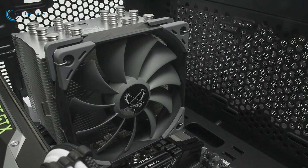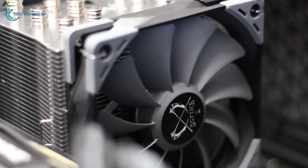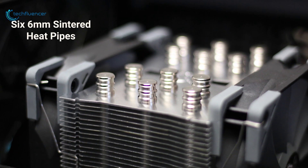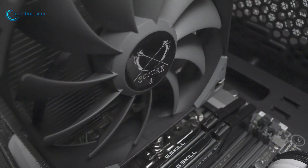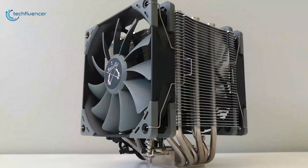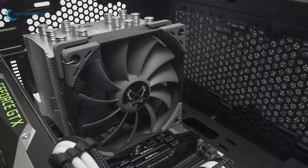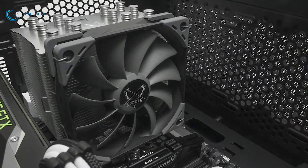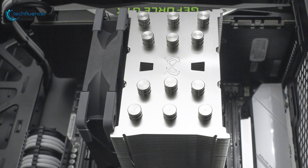At number 3, we have the Scythe Mugen 5, a dual fan CPU cooler that is easy to install, has decent performance, and will look great in your case. Equipped with six 6mm sintered heat pipes and a copper base, it provides top-tier performance for high TDP CPUs. It comes with a quiet 120mm fan having a speed range of 300–1200 RPM and a maximum noise rating of 24.9 dBA for quiet operation. The asymmetric heatsink design and sloped heat pipe allow a good amount of RAM clearance, even with taller heatsinks. You can add another fan if you have enough clearance and are looking for extra cooling performance.